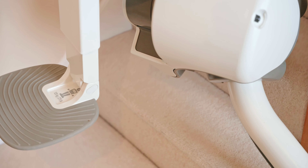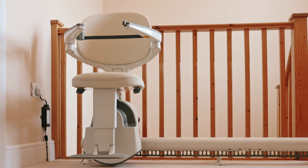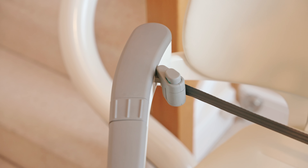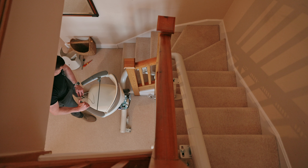We do have a difficult staircase — it has two turnings in it — and I also wanted something that went in with the decor. The Flowex was for me, really. When we saw it, we thought that was perfect — it was really a no-brainer.